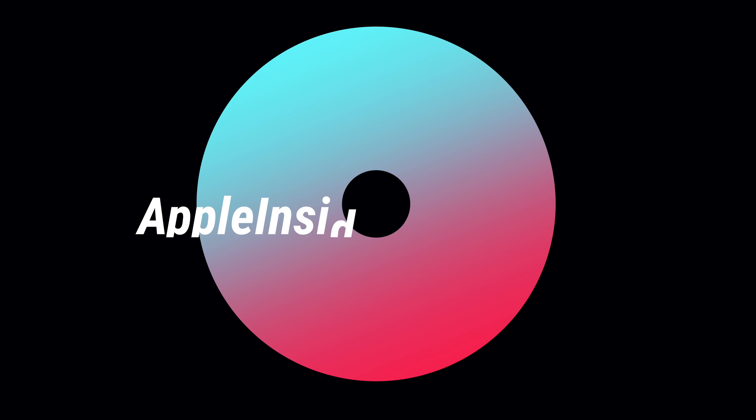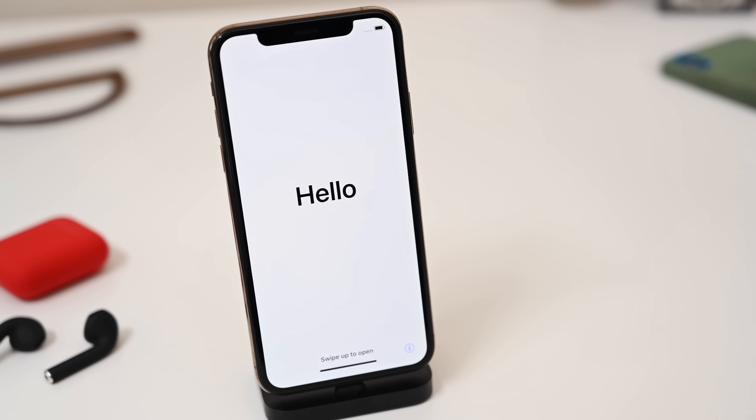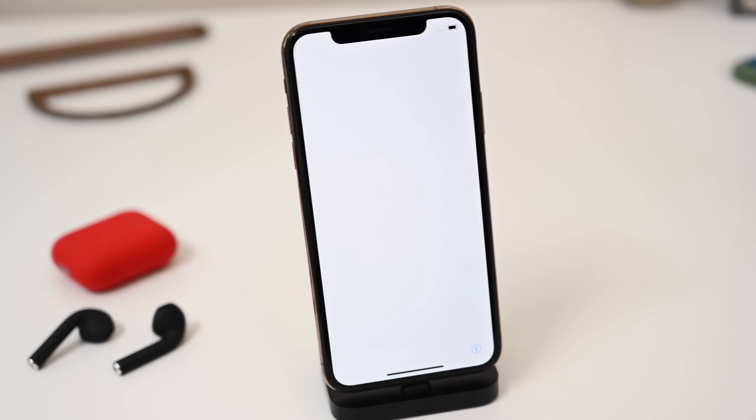Getting a new iPhone? These are the first seven things you should do. Hey everyone, it is Andrew here from Apple Insider. And if you are getting a new iPhone, be it the new iPhone 11, 11 Pro, or 11 Pro Max, or you're getting a hand-me-down model, one from the second-hand market, or an older generation phone with a dropped price — there are definitely some steps you should do first. Let's walk through the first seven things you should do when getting a new iPhone.